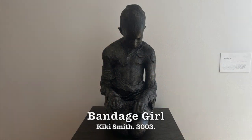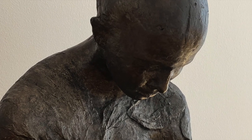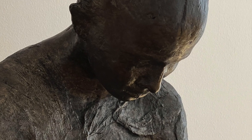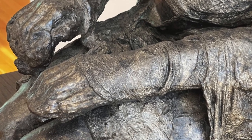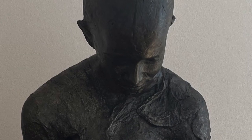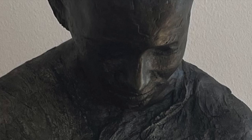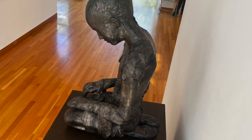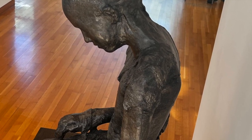Kiki Smith is a contemporary artist who works with a lot of different themes — sex, birth, and regeneration. This is Bandage Girl from 2002. She creates these presentations of humans where the form and the power of the messaging are really in your face. She works a lot with the female form, and this is no exception. We see the bandages around her and we think about what these bandages mean — what is the story? The power of her work is so in your face. You want to see the front, the back, the sides — the whole thing — to get a clear idea of what's going on. This is one of the more powerful pieces.